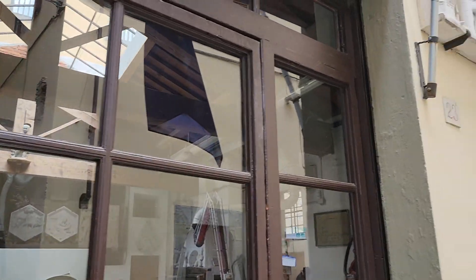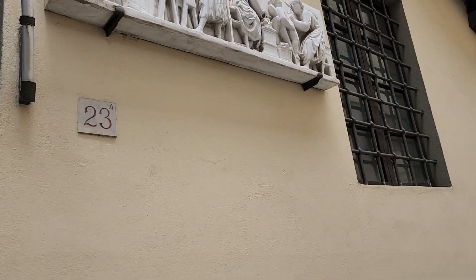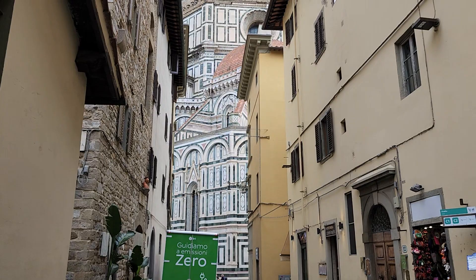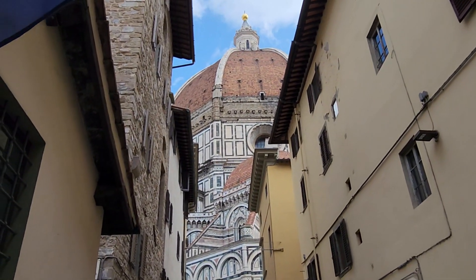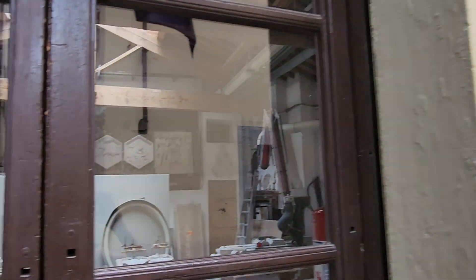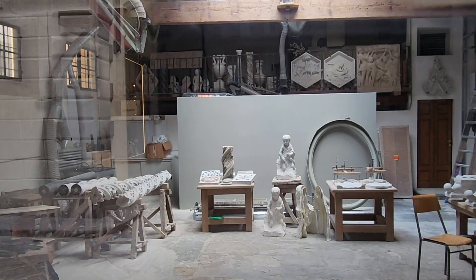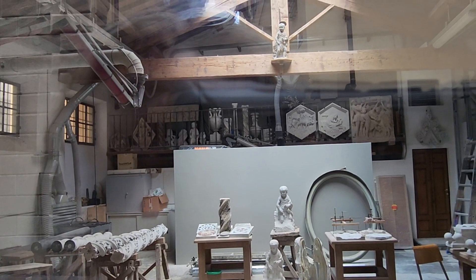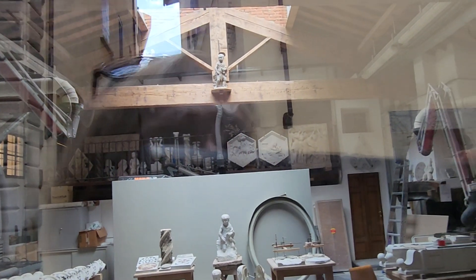So basically this is where you can see the workers working in marble. This is where they restore Santa Maria del Fiore, aka the Duomo. And if we look inside the studio here, you can see this is the shop, the Bottega, where they repair things, repair the marble, restore all the different works.